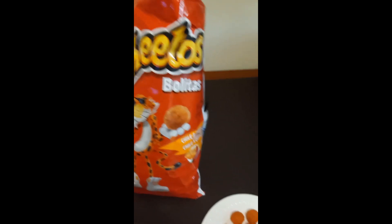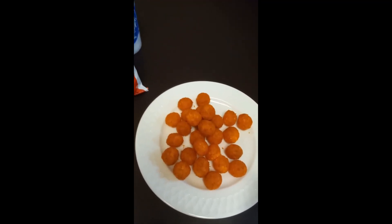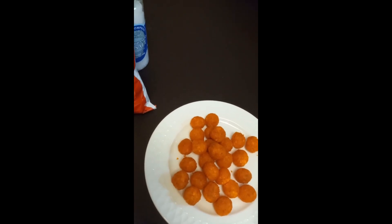It kind of tastes similar to a chili lemon type seasoning, but not as cheesy as the other Cheetos. You have the aftertaste of corn. It's kind of strong too, but I think it tastes pretty good. The bolitas are kind of light and airy and seasoned pretty well.